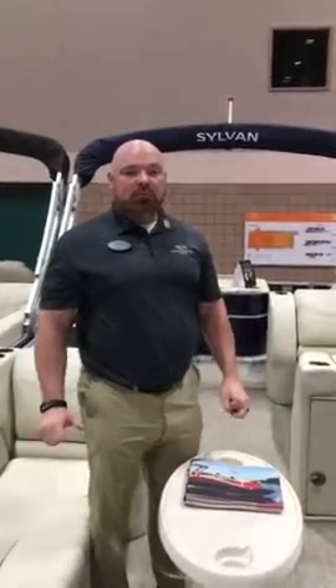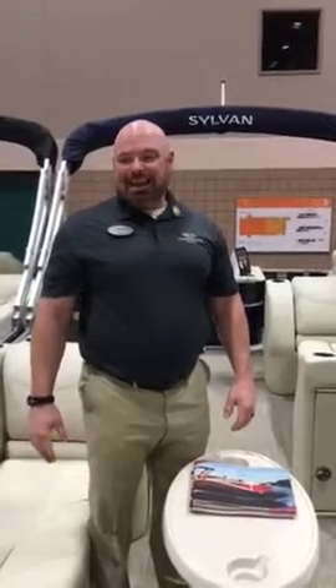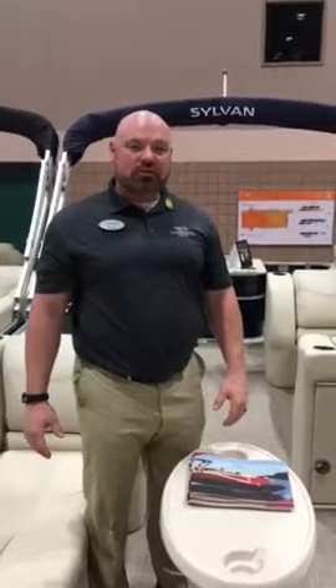Hey folks, it's Chad here at Blue Springs Marine. I'm standing on a 2017 8522 Party Fish.